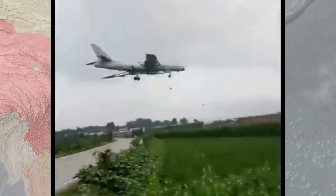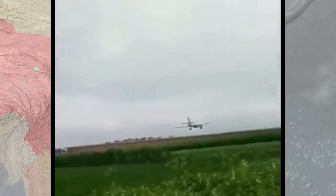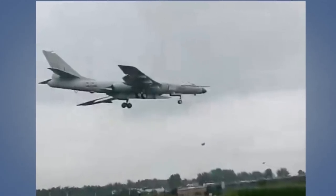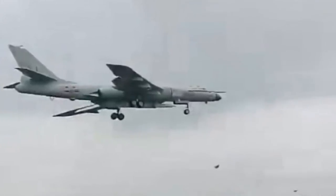Even though rumors and schematics of the H-6 carrying large space launch rockets or ballistic missiles have been circulating for a few years, this marks the first time an actual missile was photographed underneath the plane, confirming the whole deal. While the imagery is of low resolution, certain features and dimensions can be ascertained. The tip of the missile is pointy, which is useful for atmospheric flight or re-entry into the atmosphere.